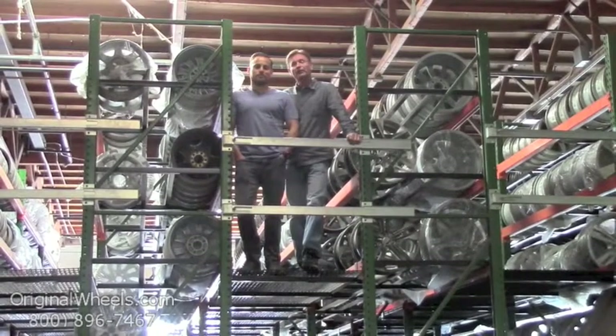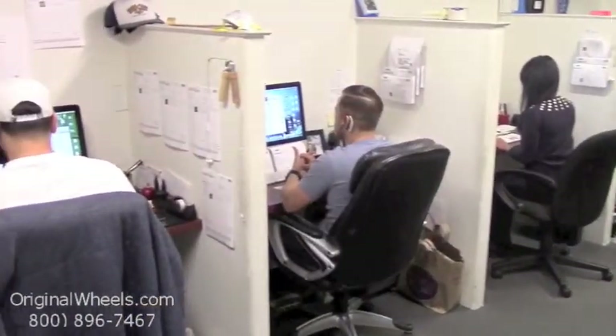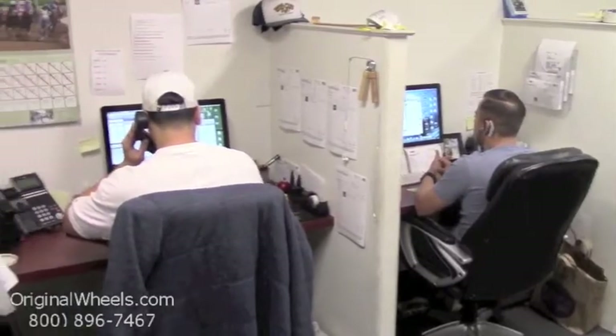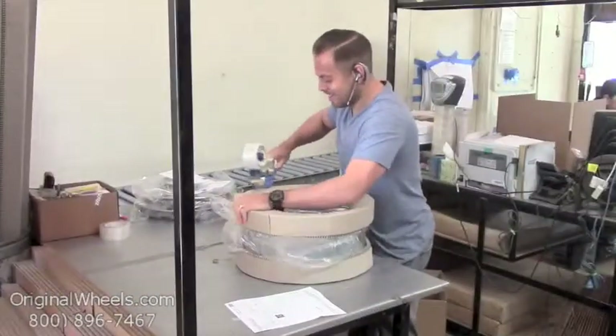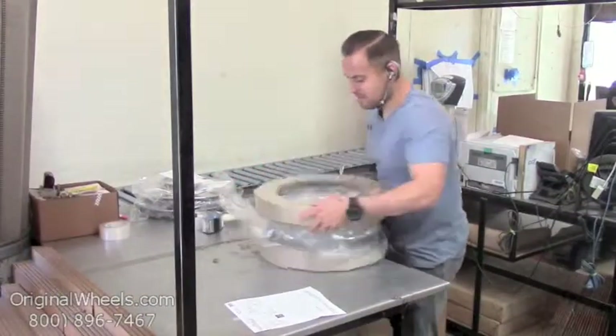We want to thank you for your business. For personal service, call us today to talk to an Original Wheel Expert. When an order is placed, every wheel is individually inspected for any visual or structural issues to ensure that you receive your wheel as expected.